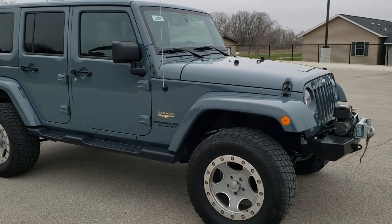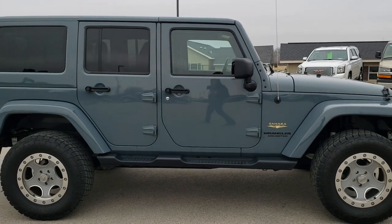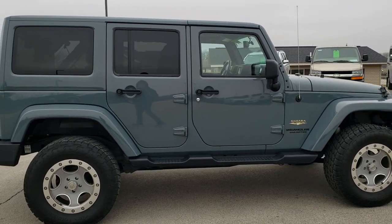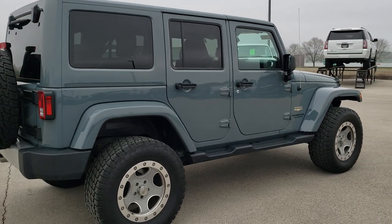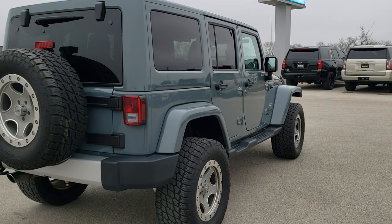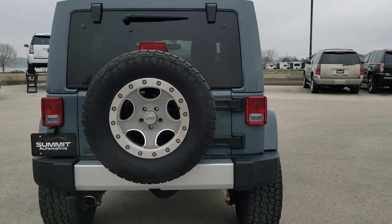This vehicle has the 3.6 liter Pentastar V6 motor. It has been fully safetied and inspected by our service shop. It has a fresh oil and filter change, all the fluids have been checked and topped off, and the Jeep has been gone through mechanically 100% and is 100% ready to go.